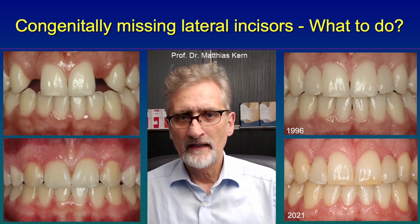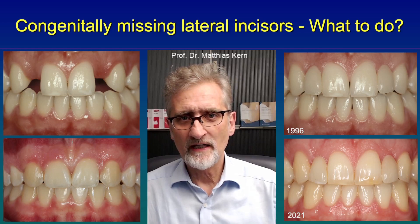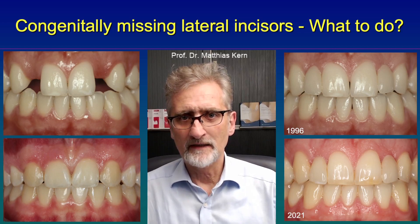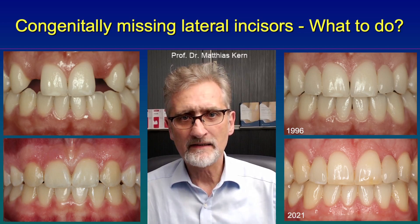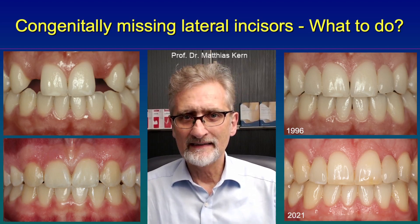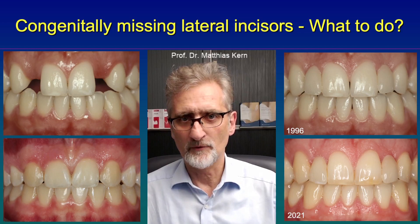But there are severe disadvantages. First of all, the color and shape of the canines do not really fit the shape and color of the lateral incisors. Second, we lose the canine guidance. Usually the canines have a guidance function for the dentition — when a patient moves to the lateral, the canines guide the dentition and protect the posterior teeth. That is lost when the canines are moved to the anterior position.